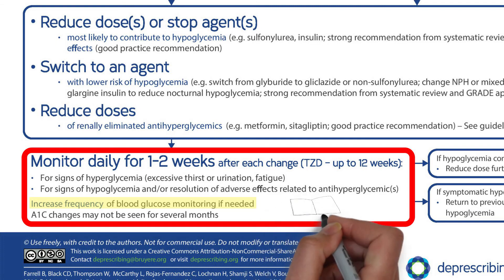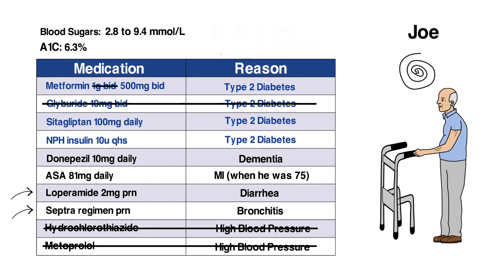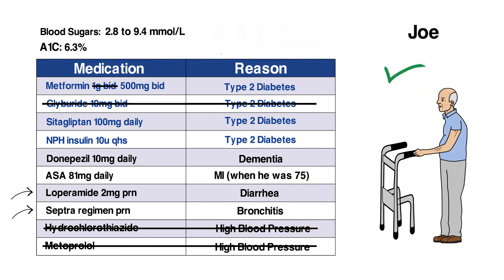A logbook with the new targets as well as signs and symptoms of high blood sugar is provided. Over the next two weeks, the glyburide is stopped and the metformin reduced. The staff report no issues with increased blood sugar beyond the target, and no new issues with thirst, urination, or fatigue. Best of all, from Joe's point of view, the diarrhea improved significantly and he was able to stop using loperamide.